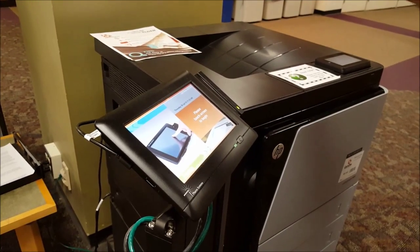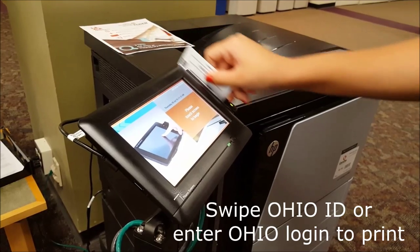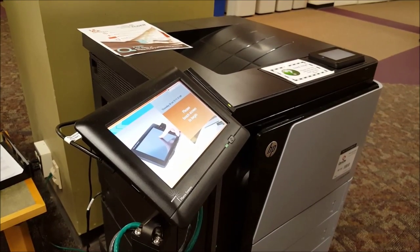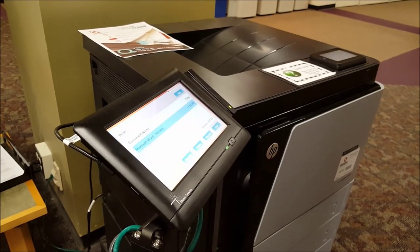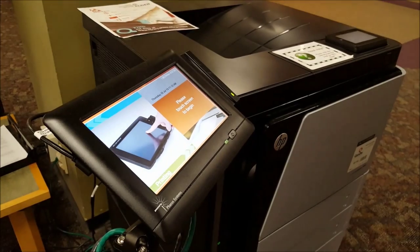Third, regardless of where you print from, you can release your document at any one card printer by swiping your University ID card or by entering your Ohio ID and password using the touchscreen. Either way, once you hit print, the cost of the job will be deducted from your Bobcat Cash and your document will be printed.